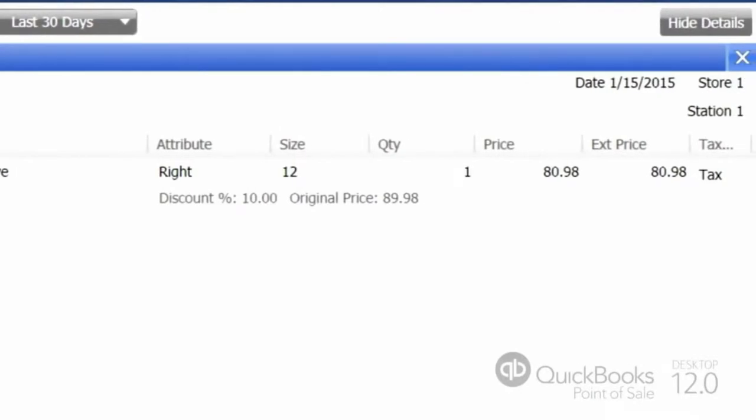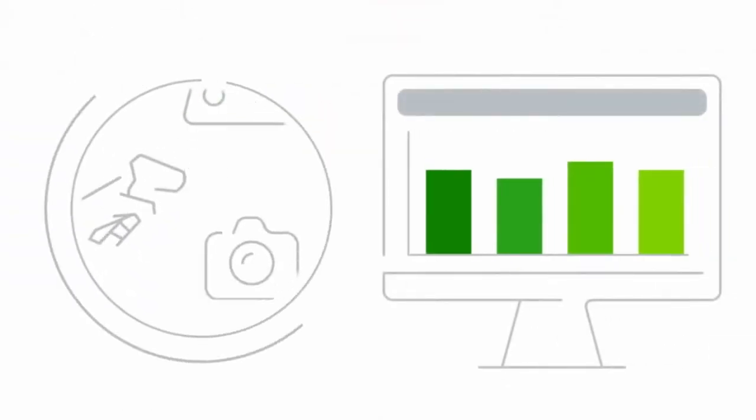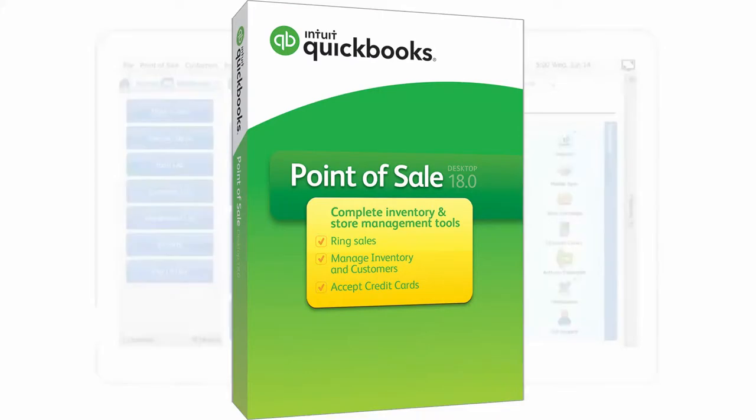But luckily for you, there is a solution to your problem. So if you're a retail owner who really needs to keep tabs on your inventory while having plenty of time for your customers, here's the solution you've been looking for. Introducing QuickBooks Point of Sale.